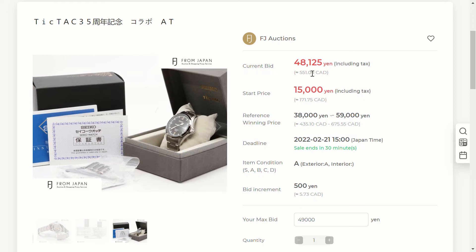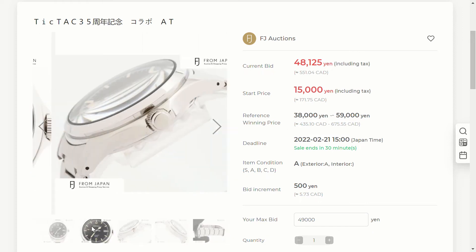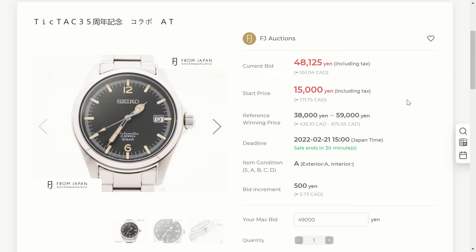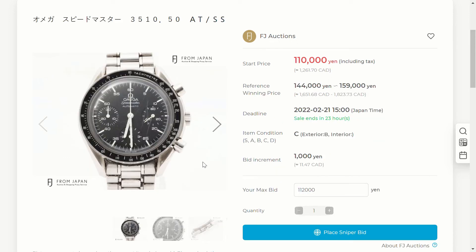The current bid is 551 dollars. You can find these online for about 700 to 800 Canadian dollars. I bid 49,000 yen — I'm not a huge fan of this watch. It's kind of like an Alpinist but only has the 4R35 with a 42-hour power reserve, which is unfortunate. If I do win, I'd make a video and probably sell it on eBay. My bid is about 561 dollars, so about 10 more than the current bid. I think it'll win at maybe 600 to 650 dollars.